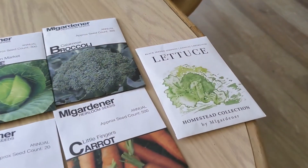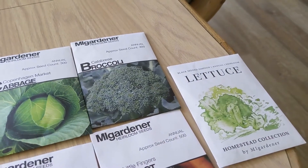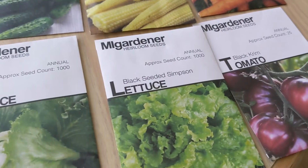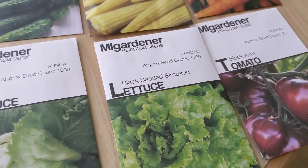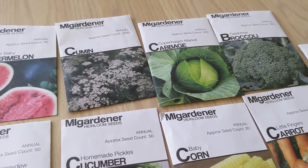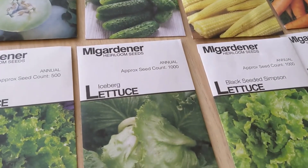So I picked up the Homestead Collection Lettuce, Black Seeded Simpson, some Calabrese Broccoli, Little Fingers Carrot, Black Creme Tomato, another Black Seeded Simpson Lettuce — this is my absolute favorite lettuce by the way — Baby Corn, Copenhagen Market Cabbage, some Cumin, Homemade Pickles Cucumbers, and Iceberg Lettuce.